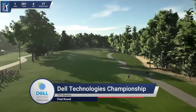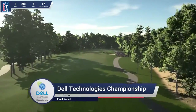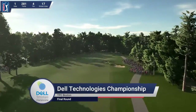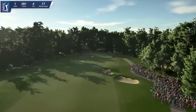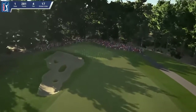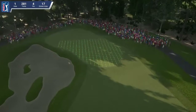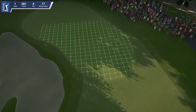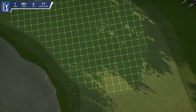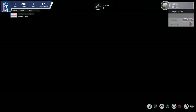Hello and welcome to the Dell Technologies Championship. My name is Luke Elvey. Alongside me, as always, is John McCarthy, and we're excited to bring this day's action to you. Hello, Luke. Great to be here. And is it just me, or does this course look outstanding today? It's in fine form. Looks like our next golfer's just getting ready to tee off. Tell us a little bit about this course — what can we expect here today?